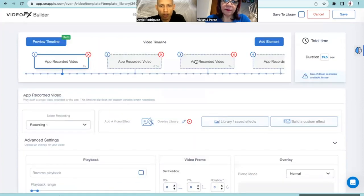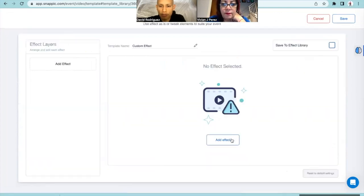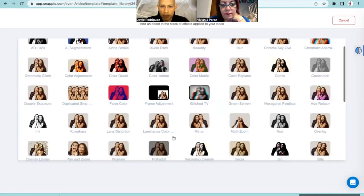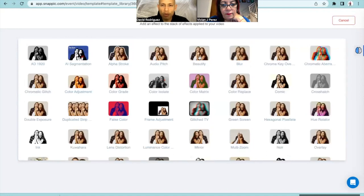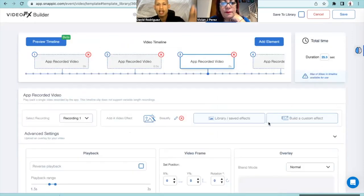Going to the third section - we can add another effect. We can do a beautify one - that's going to make their face look more beautiful, like a glam filter. We can change the intensity; I'll leave it by default. Now this is done - I don't want to do anything more to it. We can go to what's called the preview timeline.